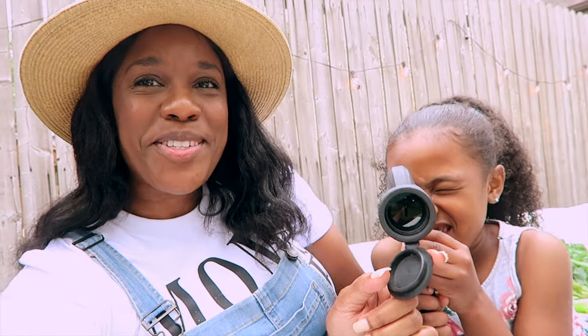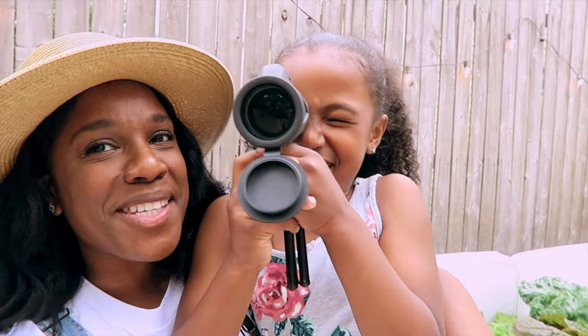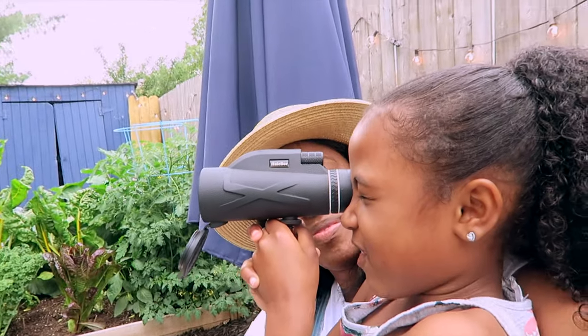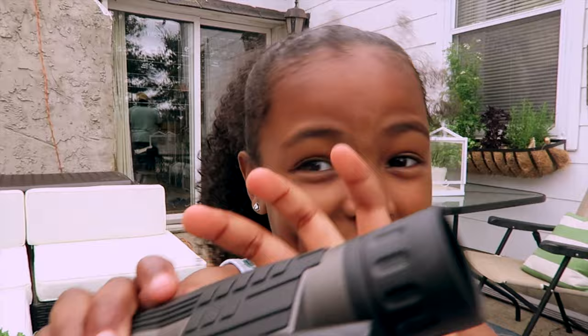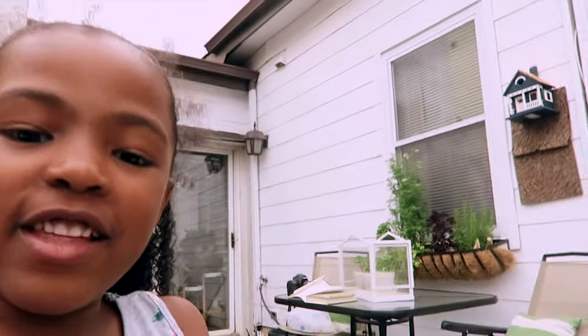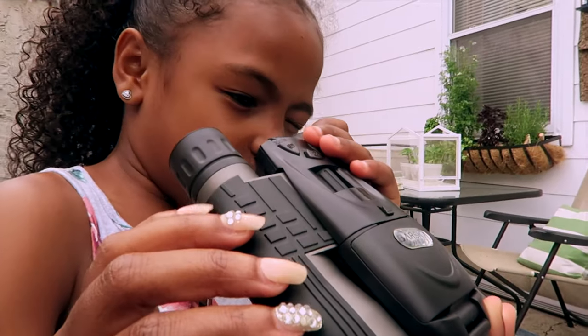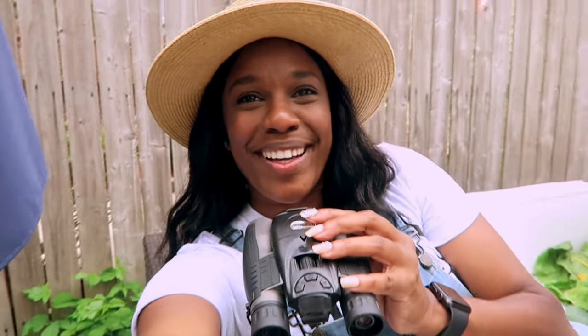Do you see the birds? Do you see anything? Hey Savannah, the bird watcher. Bird watching — don't close any eyes. You mean to tell me I was holding it the wrong way? I'm such a newbie — I was completely holding it the wrong way.